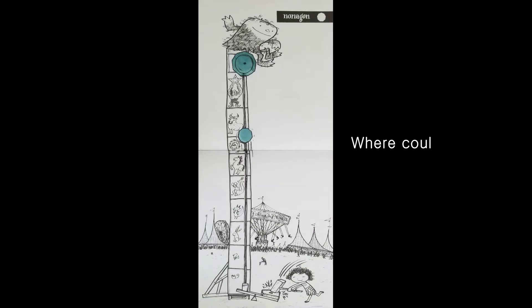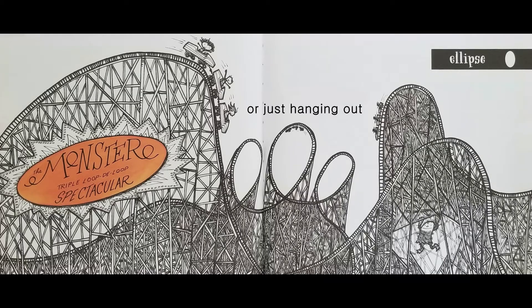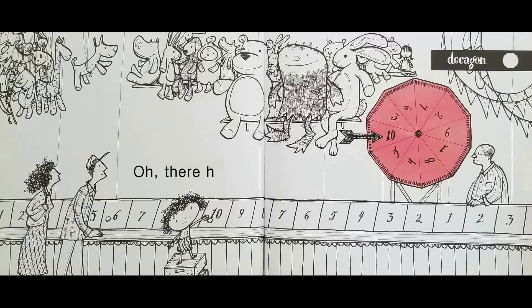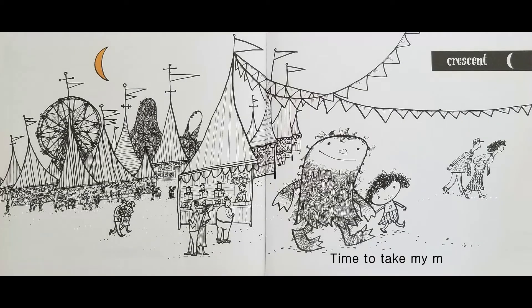Where could he be? Maybe a pie. Nonagon. We're just hanging out. Ellipse. Oh, there he is. Decagon. Time to take my monster home. Crescent.